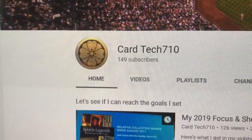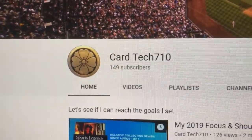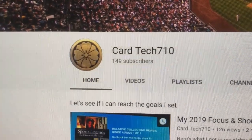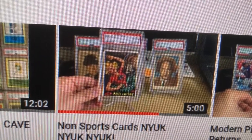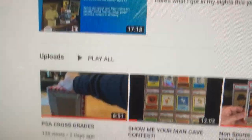He's got a nice T206 collection, a 1949 Leroy Satchel Paige card, a Stan Musial rookie, lots of awesome vintage cards, some modern cards too, and some cool non-sports cards like these Three Stooges cards. Really cool stuff, so go check him out.